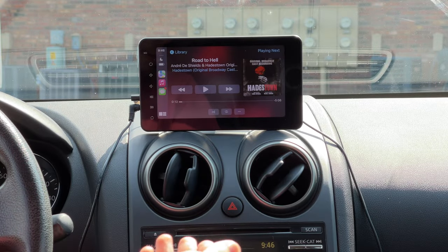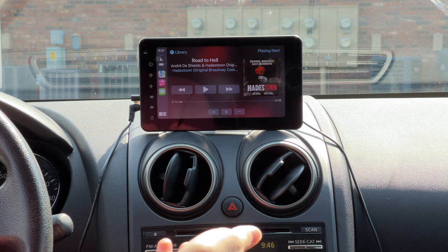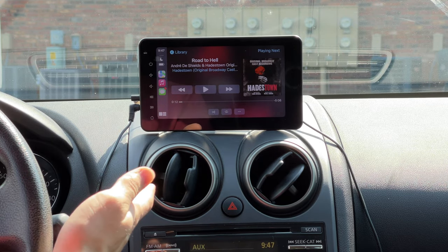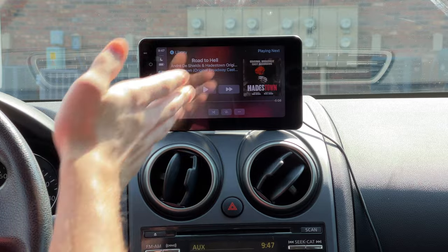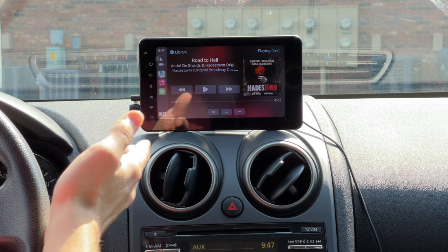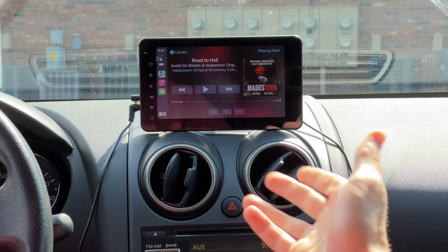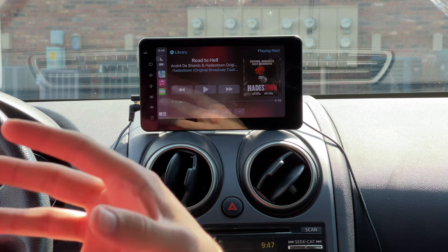The audio quality through aux out is very clean — no distortion at any volume level, which is impressive for a device with a random brand name I've never heard of. Another surprise was how good the microphone is. When using Siri for messages, I said long strings of complicated words and it picked up every single word and punctuated correctly. It's a good enough mic to clearly distinguish what I'm saying.